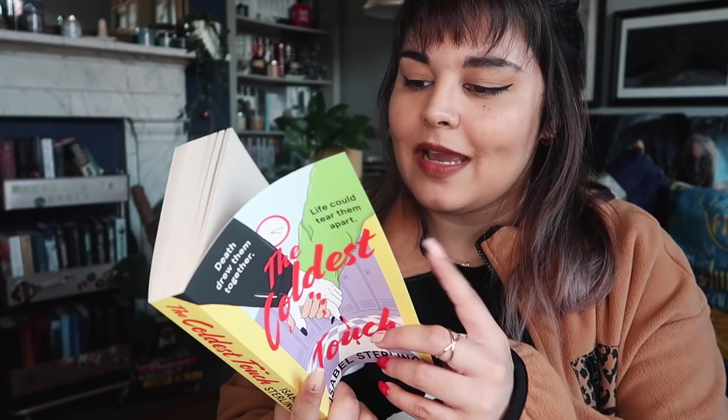So occasionally in Fairyloot you'll have a box that includes two books — the second book will be a paperback. December is indeed one of those boxes, and the second book is The Coldest Touch by Isabel Sterling. I believe this has an exclusive cover and is also digitally signed. I think this one is a paranormal romance, but I know nothing about it.